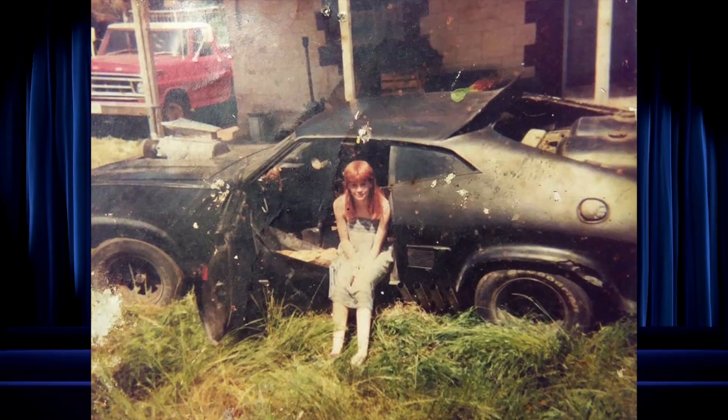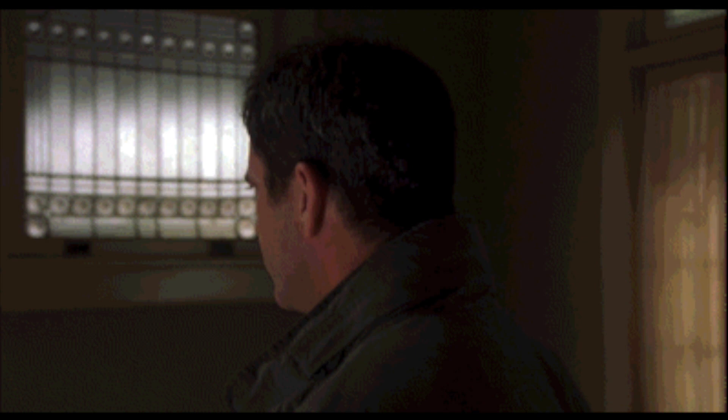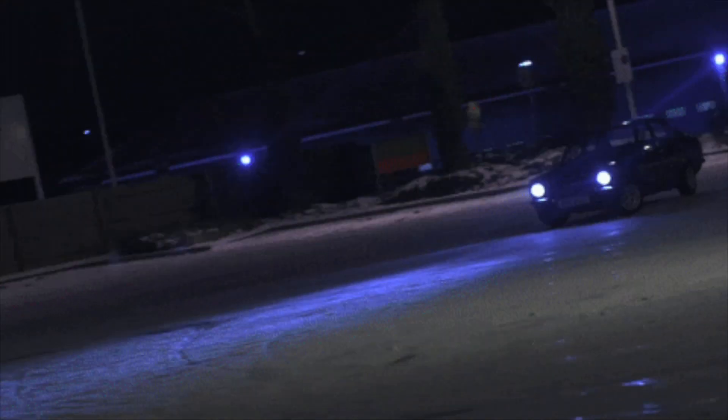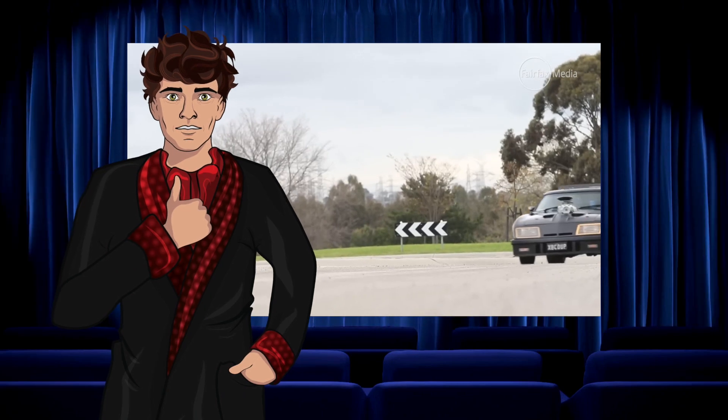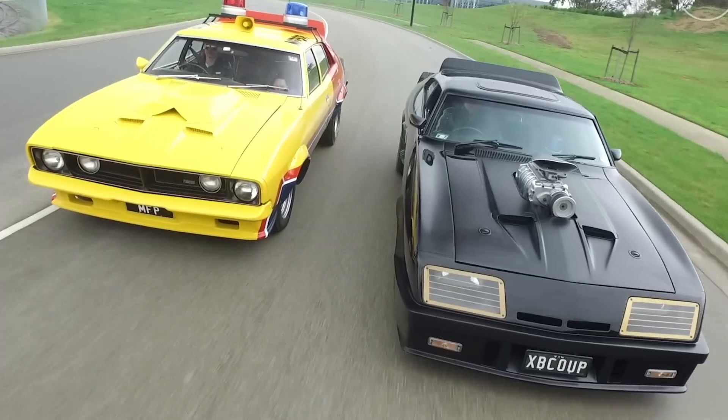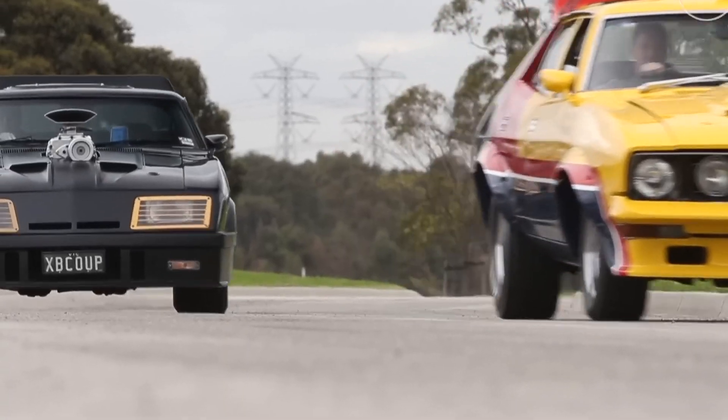Imagine being the previous owner of that repossessed vehicle — you would have been devastated that your car is now worth hundreds of thousands of dollars. Then again, if they kept up their repayments, Mad Max might have been driving around in the likes of a Ford Escort instead. Now the crew had the basic cars, it was time to turn them into stars, especially the GT.